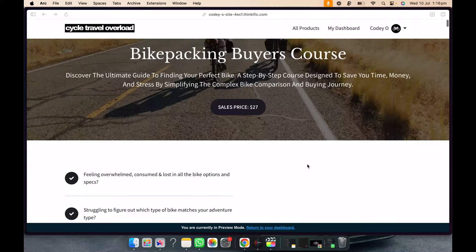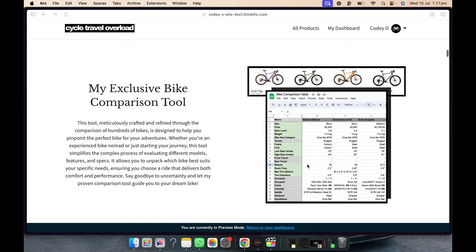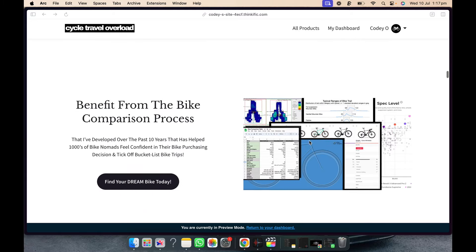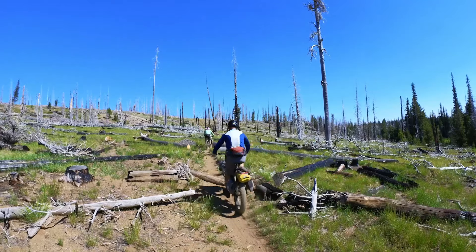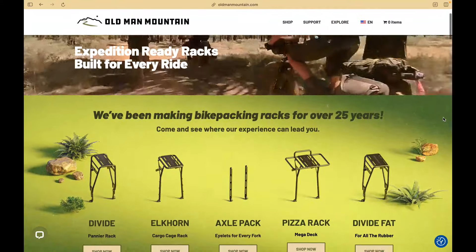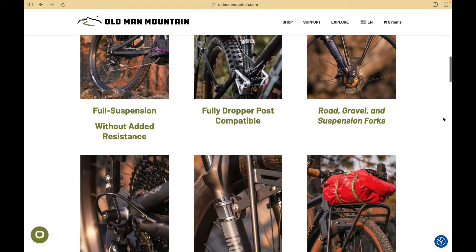The course is around two hours long and includes extra add-ons and bonuses, including the bike comparison tool I use along with some downloadables. With that, you get discounts on big bike brands — at the moment of filming, Old Man Mountain is generously offering a 10% discount on all their gear using the code included when purchasing the course. If you buy a couple of racks and a bag, you're saving over 27% anyway, essentially making this course free.